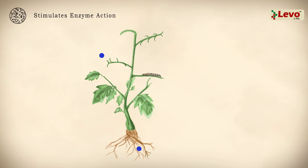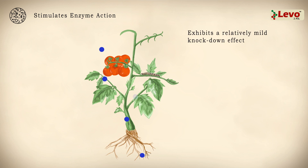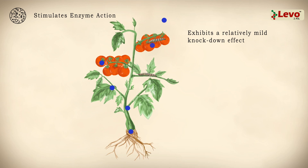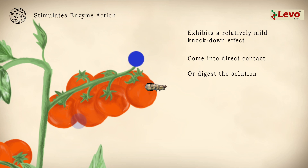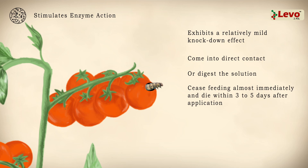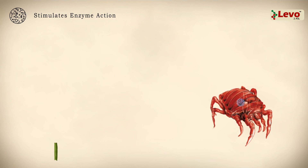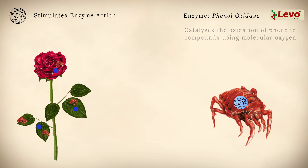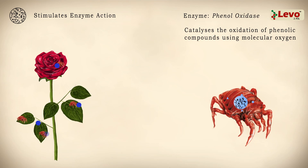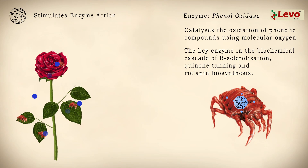Laveau 2.4 SL exhibits a relatively mild knockdown effect. Following application, unwanted pests either come into direct contact or digest the solution. They then cease feeding almost immediately and die within three to five days after application. The formula also increases activity of the enzyme phenol oxidase, which catalyzes the oxidation of phenolic compounds using molecular oxygen and is the key enzyme in the biochemical cascade of B-sclerotization, quinine tanning, and melanin biosynthesis.